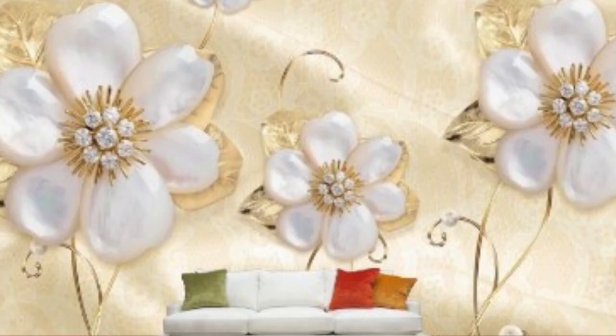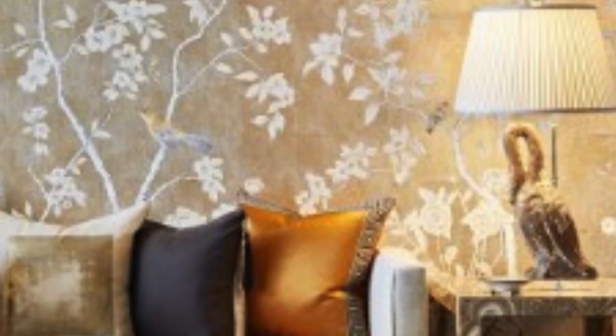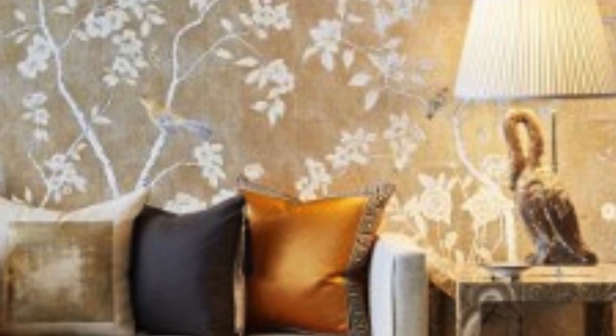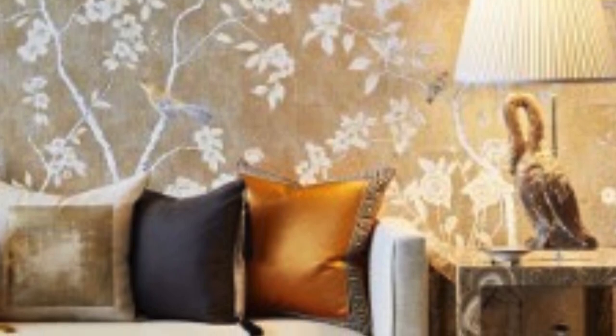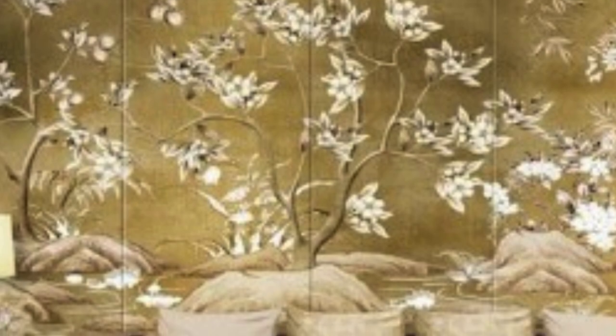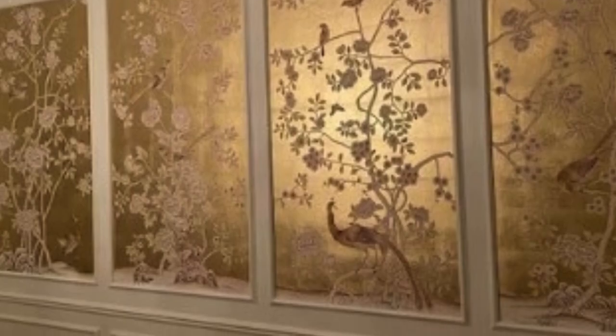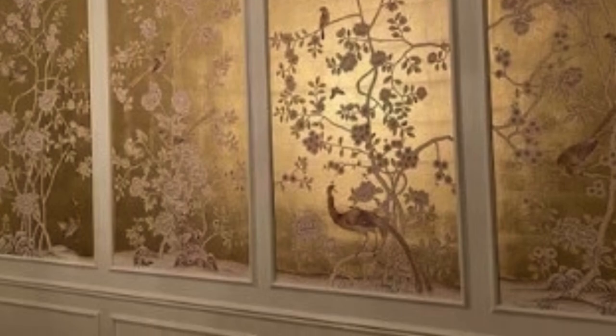When considering metallic wallpaper, it's essential to pay attention to the lighting in the space. Natural light, in particular, can amplify the reflective qualities of the wallpaper, creating a stunning visual effect. However, it's crucial to strike the right balance, as too much reflective surface can be overwhelming. Experimenting with lighting placement and intensity can help achieve the desired atmosphere.